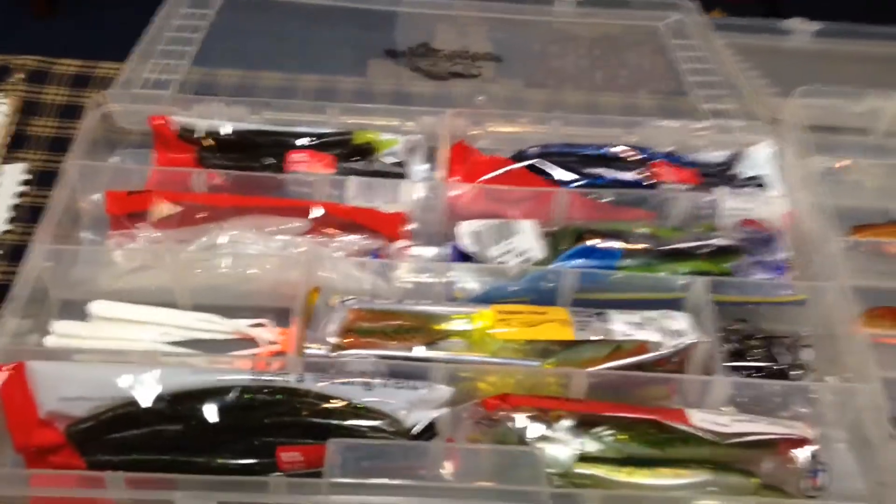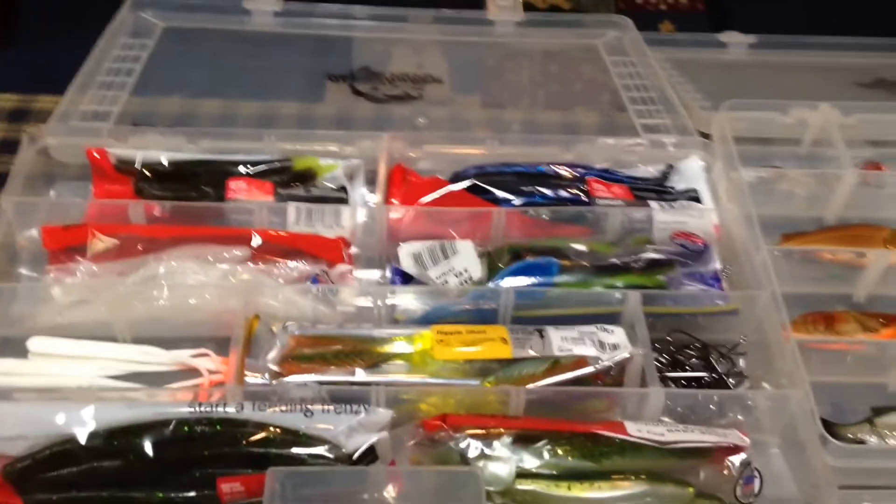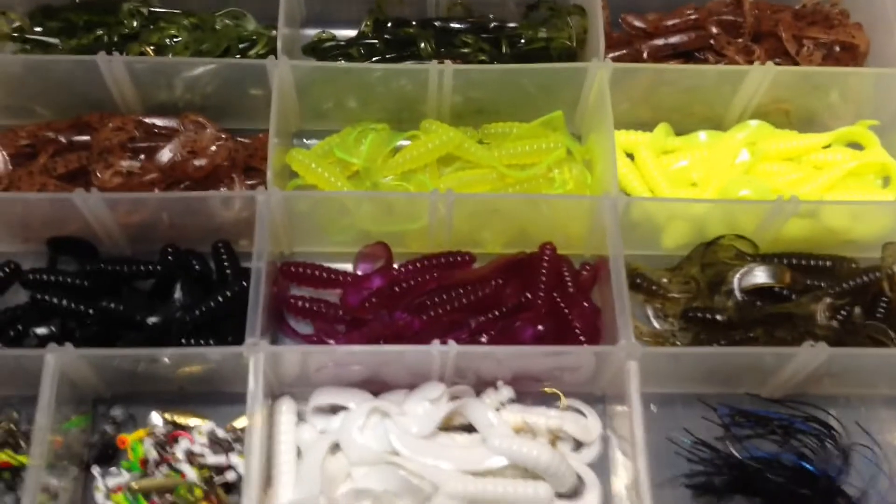Got my rubber worms — danglers, flukes, frogs. Got some rubber grubs down here too.